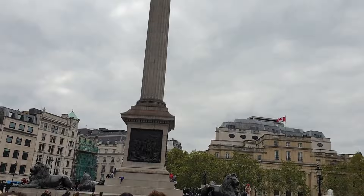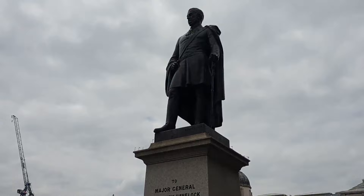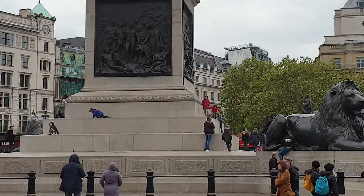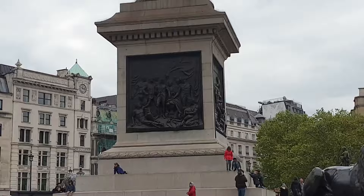There are three busts of admirals against the North Wall of the Square: Lord Jellicoe by Sir Charles Wheeler and Lord Beattie by William McMillan, installed in 1948, and First Sea Lord Admiral Cunningham by Frank Belsky, unveiled on 2nd April 1967. On the south side of Trafalgar Square, on the site of the original Charing Cross, is a bronze equestrian statue of Charles I by Hubert Le Sueur, cast in 1633 and placed in its present position in 1678.